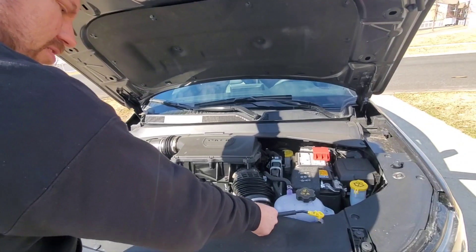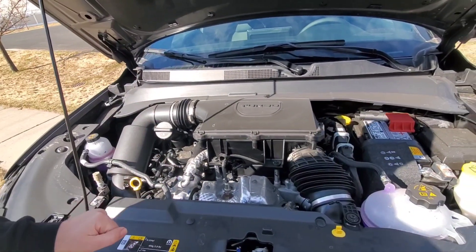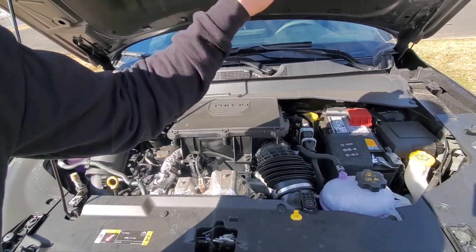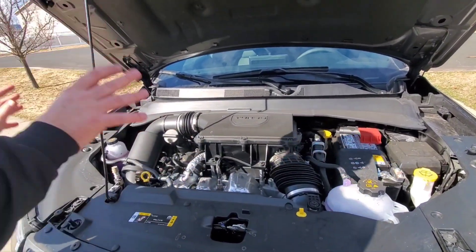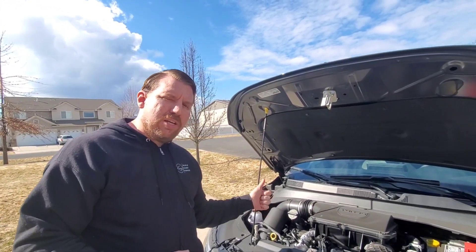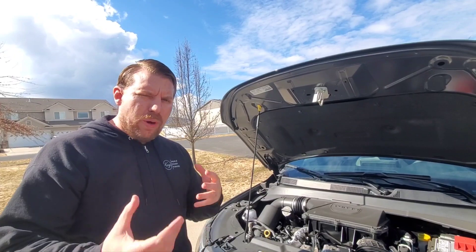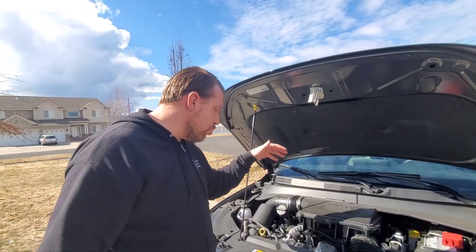The all-new two-liter turbo produces 200 horsepower and 221 pound-feet of torque. The engine is fed through an eight-speed automatic, brand new for the Compass. They've never had this engine before in the Jeep Compass — I think this engine is closely related to the two-liter found in the 4xe's, Wranglers, Grand Cherokees, and what was optional in the Wrangler a couple years ago.